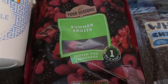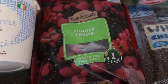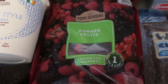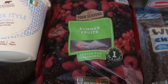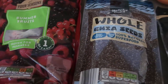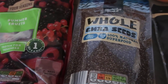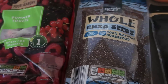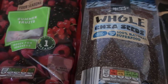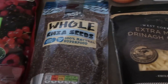Berries tend to be the lowest carb fruit — you can see raspberries and blackberries and all kinds. Berries and lemon are the lowest carb fruit, so I prefer getting them frozen, though in summer I get them fresh. And chia seeds — I like making chia jam, chia puddings, or just sprinkling a bit of chia seeds on a salad or any meal to add some fiber and make it a little bit more filling.